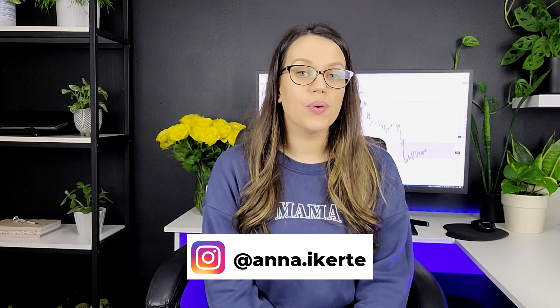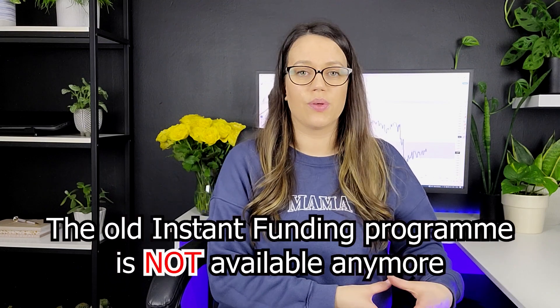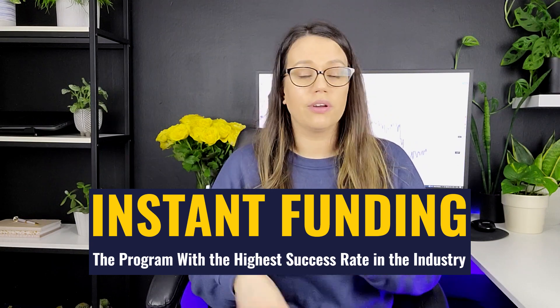Hello traders! I hope you're doing good. In today's video, I'm talking everything about the new instant funding that The5ers launched on 5th of March. The old instant funding that I am trading right now is not available anymore. We can only now choose to trade within the new instant funding, and there are new rules — the fees have changed, the leverage. I'm just going to walk you through everything that has changed.